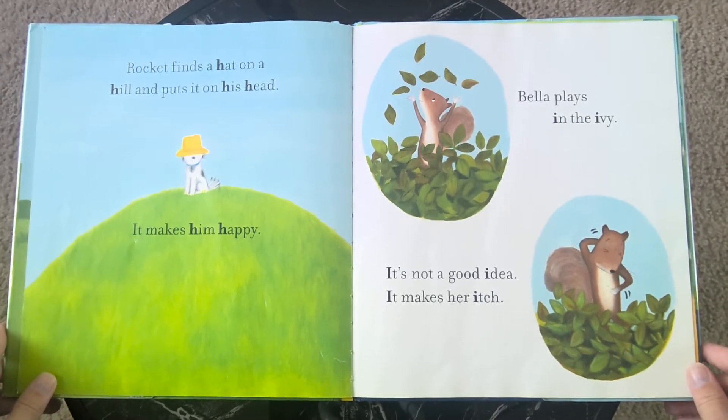It makes him happy. Bella plays in the ivy. It's not a good idea — it makes her itch.